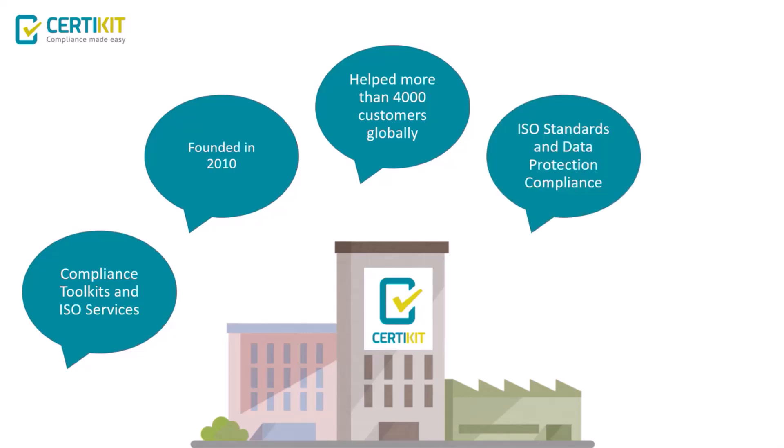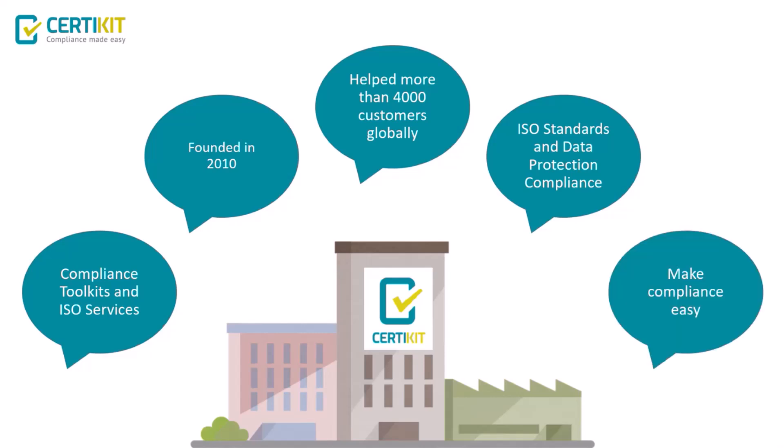We specialise primarily in the core ISO standards: 9001, 14001, and 27001. We're increasingly getting work in 22301 and have also specialised in standards around data protection compliance. Our mission is to make compliance easier so that more organisations can achieve certification to the various standards and benefit from the chosen standard or data protection regulations.